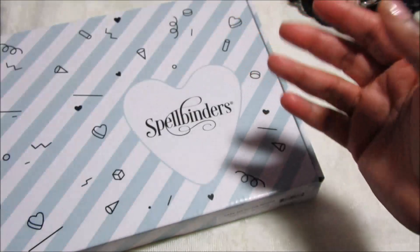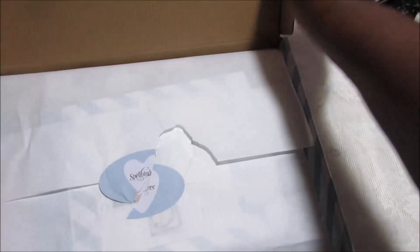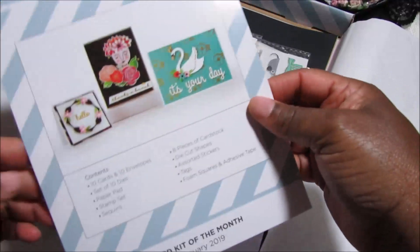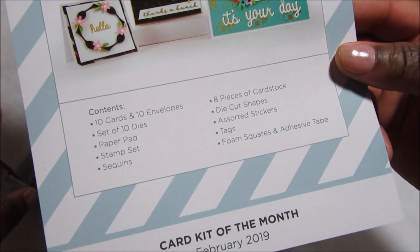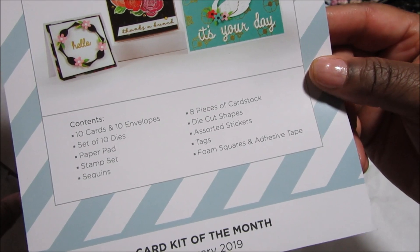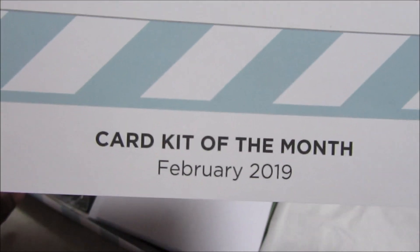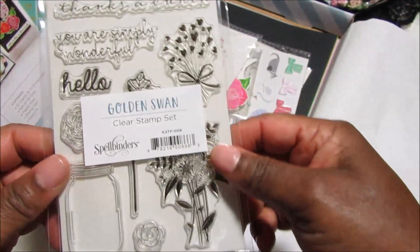I did open up the Golden Swan one to show you what's inside. It's stock full of goodies. There's a paper listing what's included: 10 cards and envelopes, a set of 10 dies, a paper pad, a stamp set, sequins, eight pieces of cardstock, 10 die-cut shapes, assorted stickers and tags, foam squares, and adhesive tape. This is February 2019, so these are older kits from last year, but that did not bother me at all.